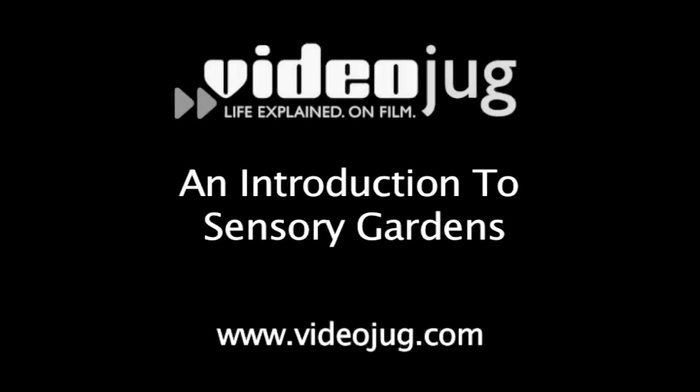An introduction to sensory gardens. Hello and welcome to Videojug. I'm Tom Cole, Head of Horticulture at Cape Manor College, and you join me in what we'd like to call our sensory garden — a garden that has some key features: plants that you can touch and feel, getting an idea about their foliage, and also plants that release fragrance from their leaves or stems, or even those wonderful flowers that are open.